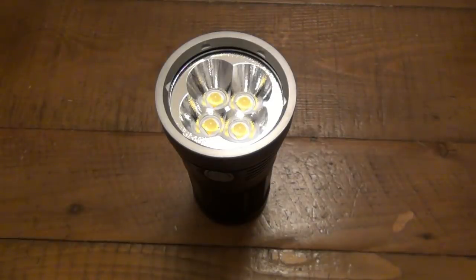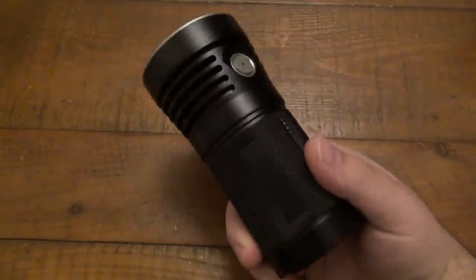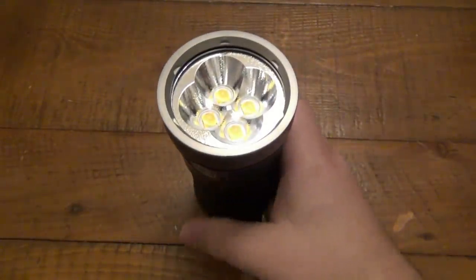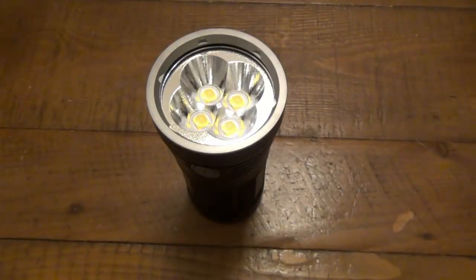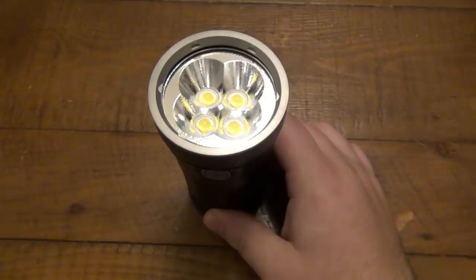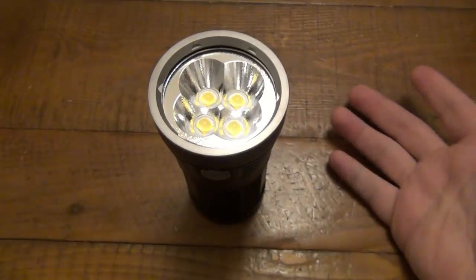So this obviously does not appeal to the average person. This is a light you would get to show off, or if you have a practical purpose for it — if you live on a farm or have a great deal of land, this literally just lights it up. It's crazy how bright this thing is in person. But this is not going to replace your EDC light. There are actually seven different modes and you can get lower light modes, so it's more of a practical light that lasts a long time.